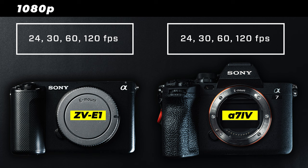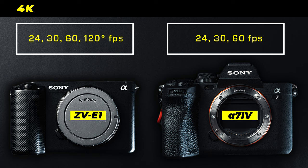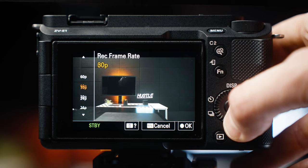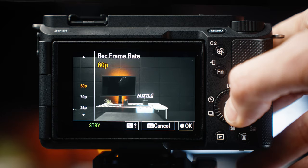Let's look at frame rates and resolution. In 1080p Full HD, both cameras can record in 24, 30, 60, and 120 frames per second. In 4K, the A7-4 can record in 24, 30, and 60p. The ZV-E1 can record all of those and is also getting 120p in 4K via a firmware update coming around June 2023. Regarding crop factor, the ZV-E1 has no crop while shooting in 4K 60, and only a 10% crop with the 4K 120 firmware update. The A7-4 has a 1.5x crop when shooting in 4K 60, which is a pretty sizable crop.